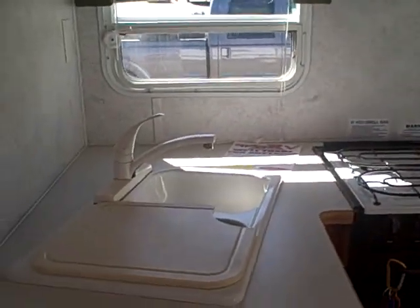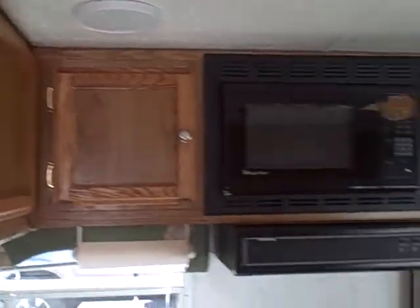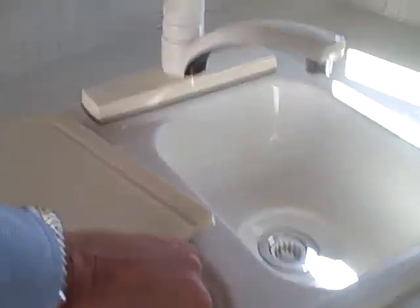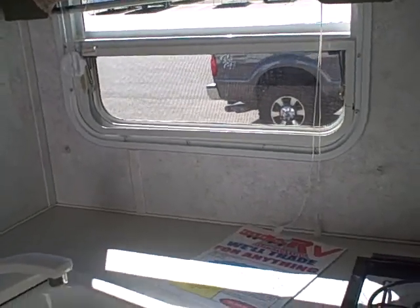Step inside and the first thing you see is the galley area. It features a three-burner stove with oven, dual basin sinks, a cutting board cover, overhead cabinets, a microwave oven, and a window right by the meal prep area — real handy, lets a lot of light in.